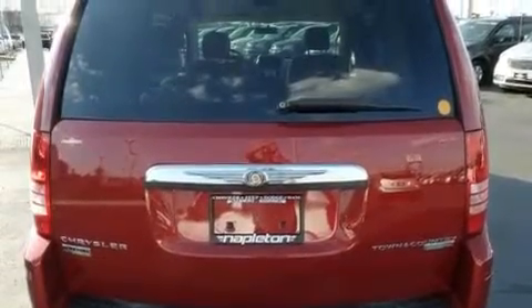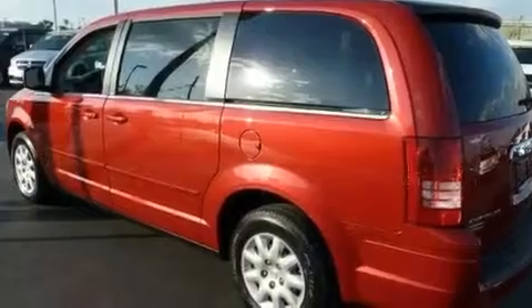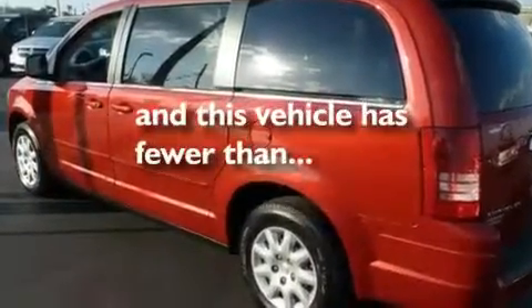Additional features include halogen headlights, an anti-lock braking system, and a rear window wiper. This vehicle has fewer than 22,000 miles on the odometer.